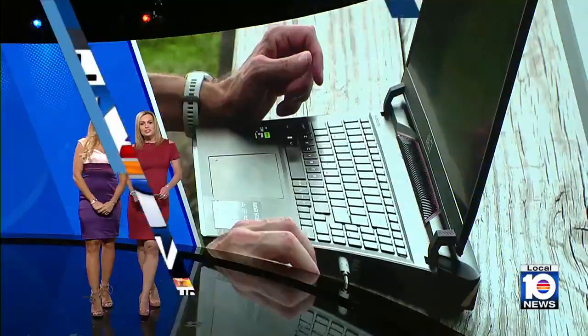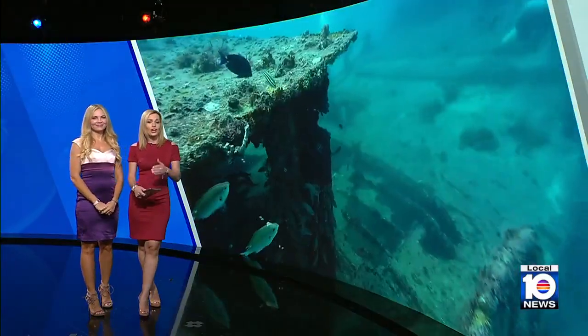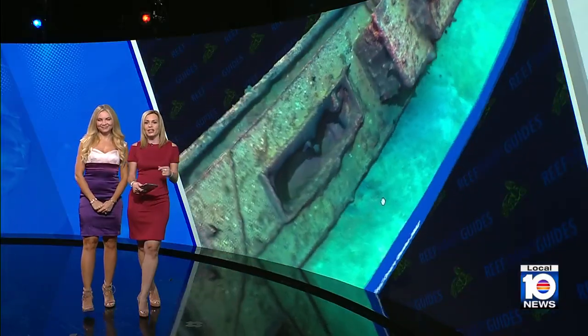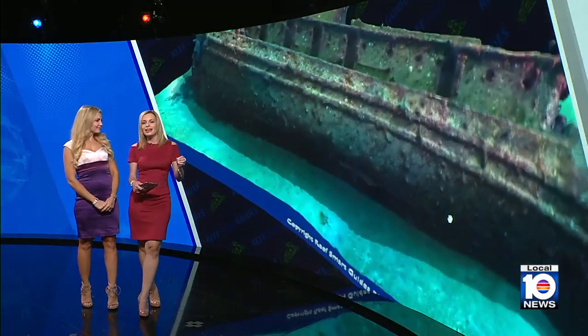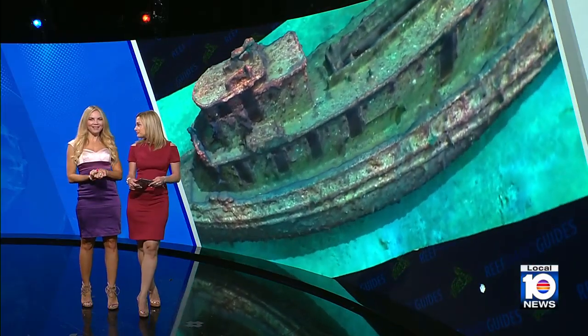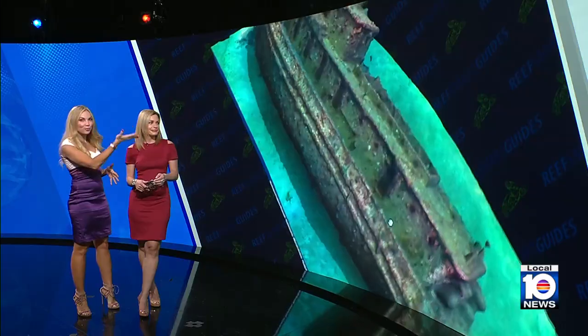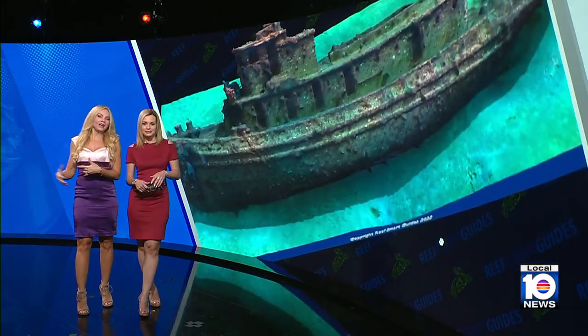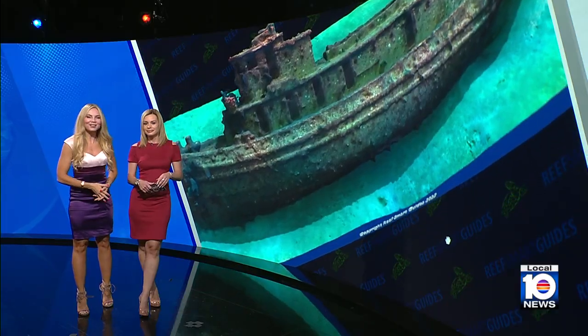Welcome back everyone. Underneath Florida's coast are countless historical shipwrecks, and today many of them are fruitful fish habitats and attractive dive sites, and of course tourist attractions. So now there's a new effort underway to create 3D models of those shipwrecks and other artificial reefs in order to showcase them to the entire world.